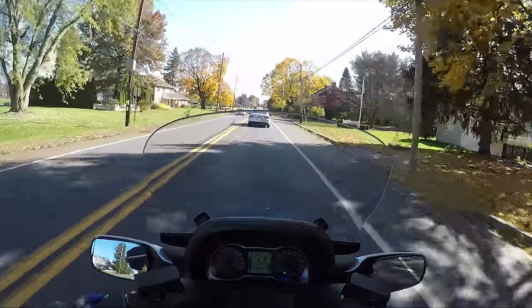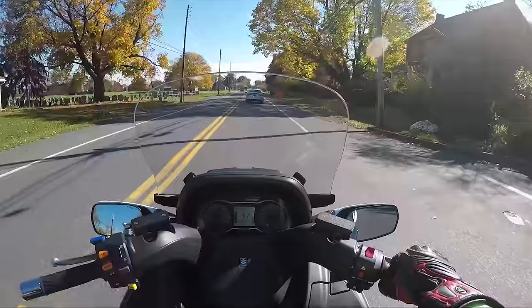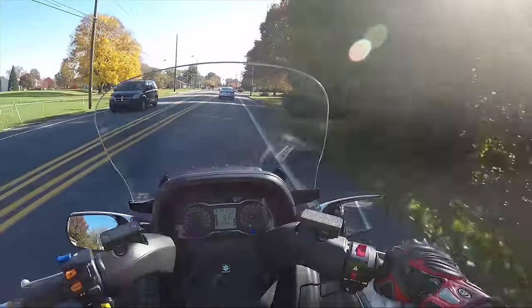I'm sure this is about the speed limit — everyone else is going this speed. So I'm actually pretty impressed with this thing.